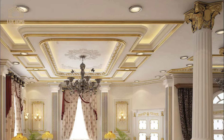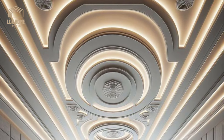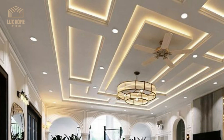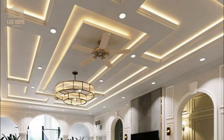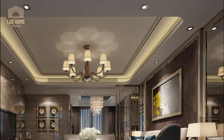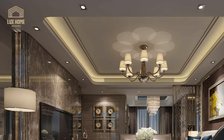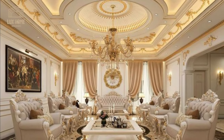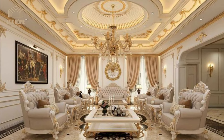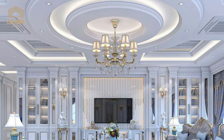Incorporate smart technology into your home's false ceiling. From built-in speakers to customizable LED lighting controlled by your smartphone, this idea merges aesthetics with functionality for a tech-savvy home. Smart false ceiling designs integrate technology seamlessly, allowing you to control lighting, temperature, and even multimedia systems with ease. These design ideas offer both functionality and a futuristic appeal.